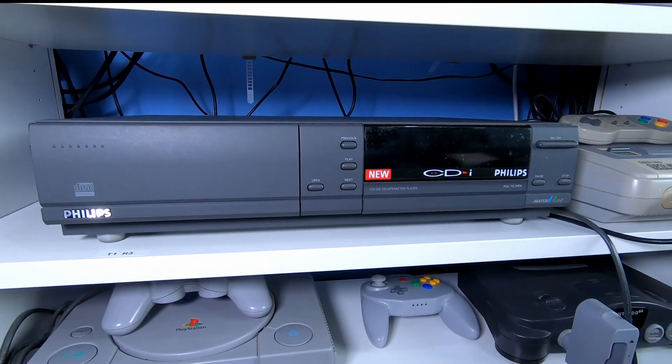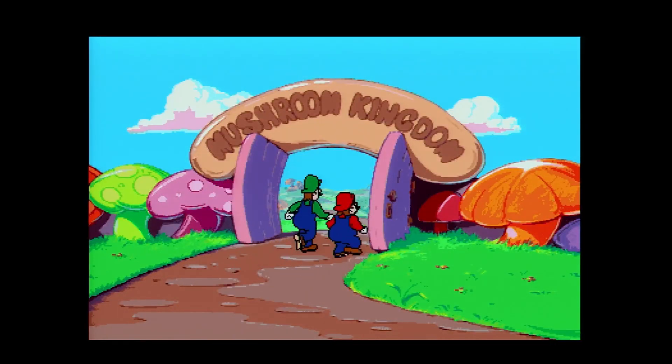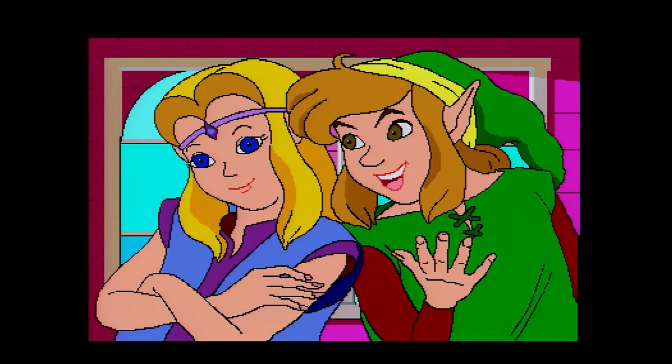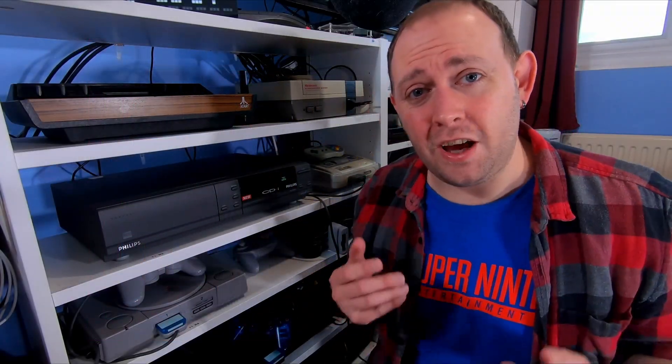The system itself isn't all that well known today as it sold only about a million units, but you might recognise crude animations from two of this platform's most notorious games that are ripe in meme culture. Is there more the system has to offer than just memes? Hello fellow gamers, and let's take a quick look at the Philips CD-i.